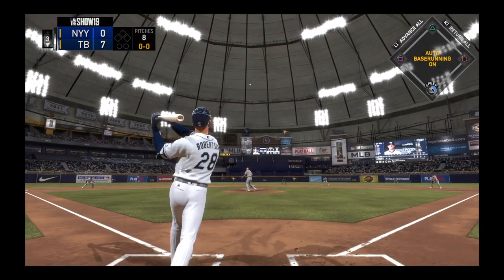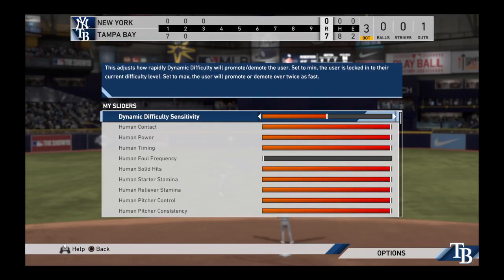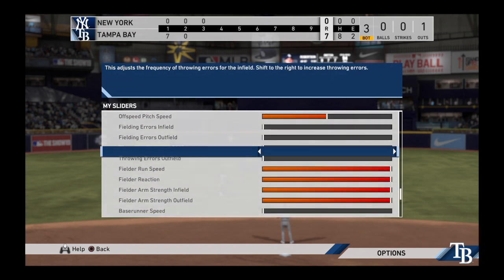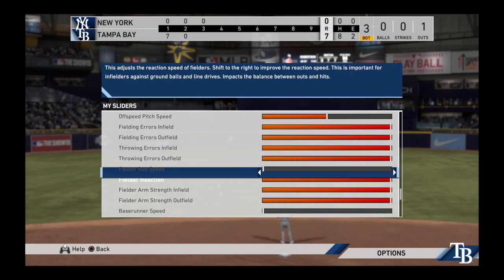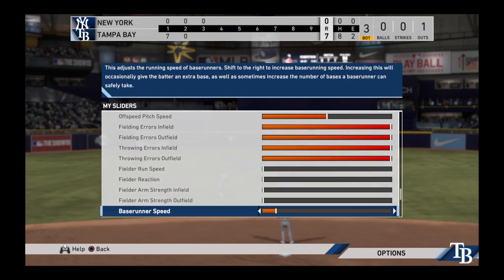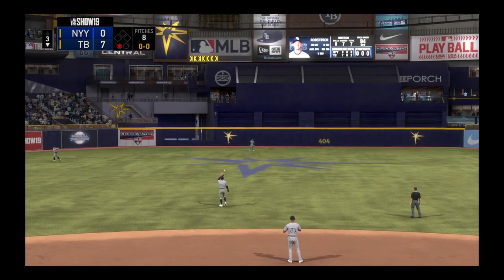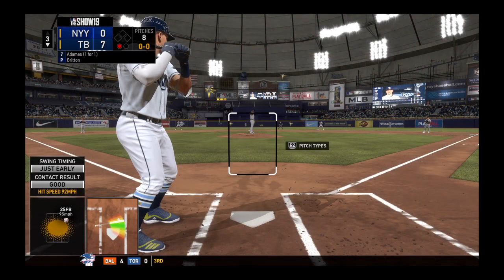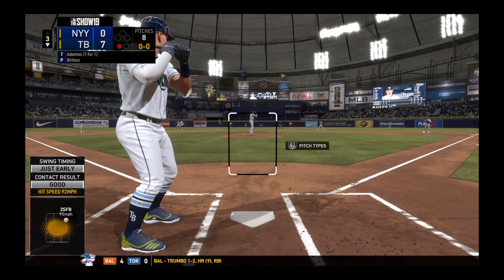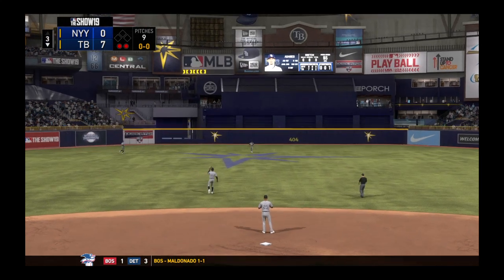He's set — here it comes, high fly ball out to straightaway center. Hicks is under it, one down. Next to the plate for Tampa Bay, Williams, who scored after tripling in his first plate appearance. Here comes the first pitch — line towards center field. Hicks is there and he has it, two gone.